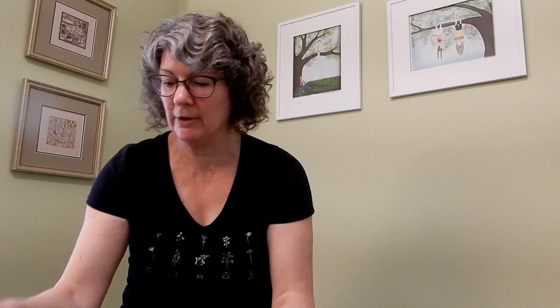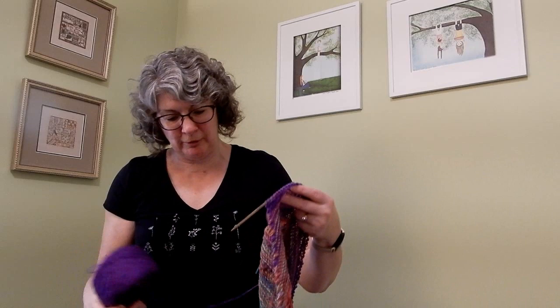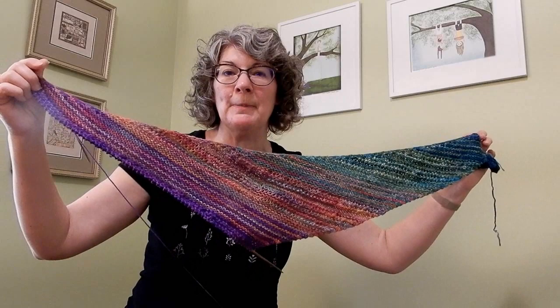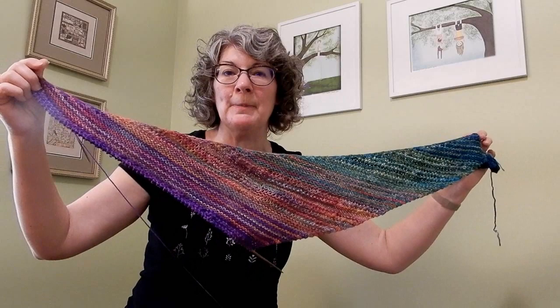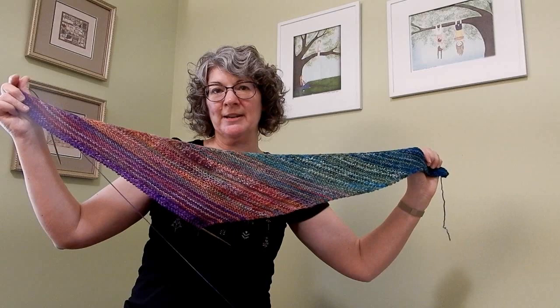A very short time ago — quite a new cast-on — I cast on the Color Shifting Shawl by Jennifer Fish. I thought this would be a great project to work on during this kind of crazy time when we want to turn to our knitting for some soothing, mindless projects. I've worked on it a bit but recently set it aside in favor of the Stratosphere Sweater, which offers a similar soothing, somewhat mindless kind of knit. But this will definitely get picked back up again — I love the colors, love how it's knitting up, and look forward to getting back to it.